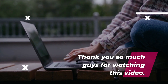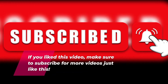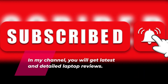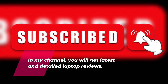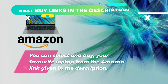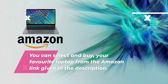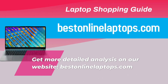Thank you so much for watching this video. If you liked it, make sure to subscribe for more videos just like this. On this channel you will get the latest and detailed laptop reviews, plus the things to consider to help you choose the best laptop for you. You can select and buy your favorite laptop from the Amazon link given in the description. Get more detailed analysis on our website, bestinlinelaptops.com.